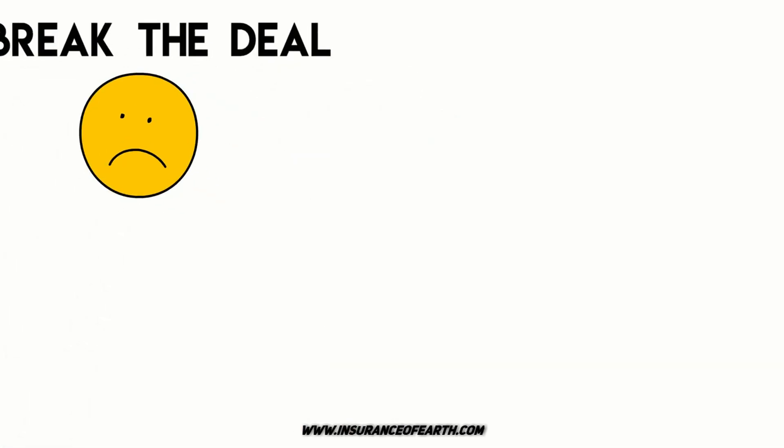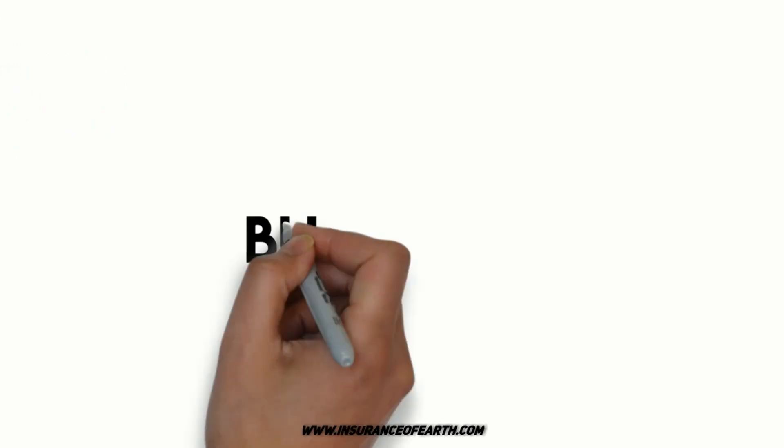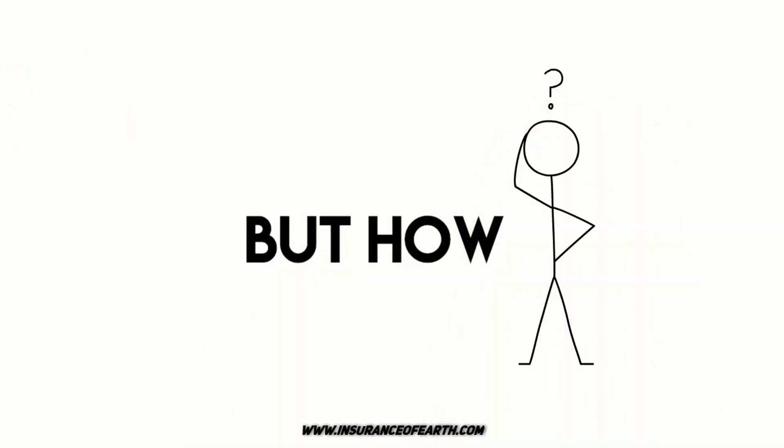And today, we are going to talk about exactly that — how do you cancel your policy?